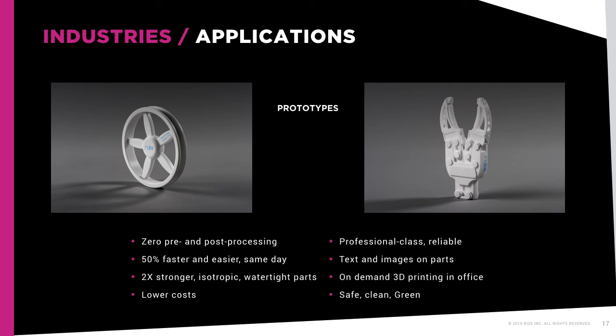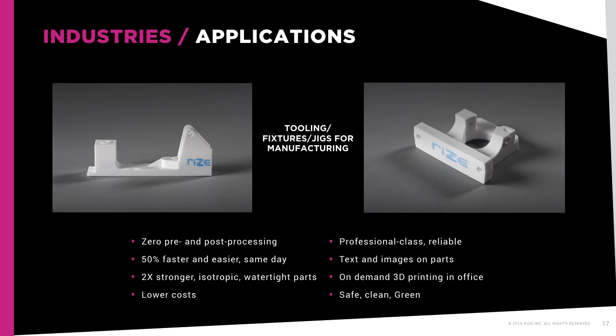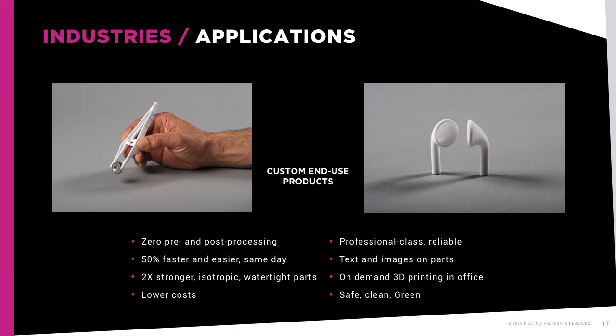APD transforms how products are designed and manufactured across a broad range of industries, from footwear and sporting equipment to consumer goods, aerospace, automotive, government agencies, medicine, architecture, and many more, opening up a world of possibilities for those who depend on prototyping to help fuel innovation, for those who see the potential for on-the-go production parts such as tools, fixtures, and jigs, and for those who produce a limited quantity of customized parts.